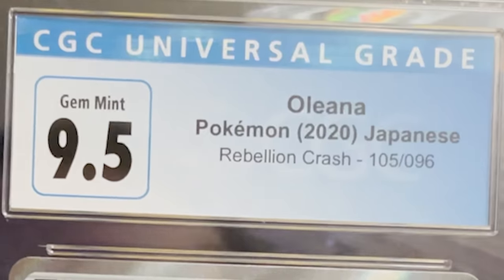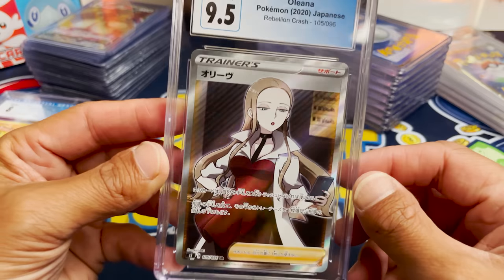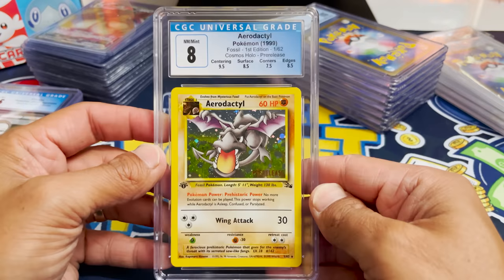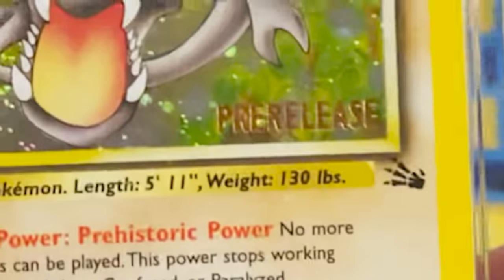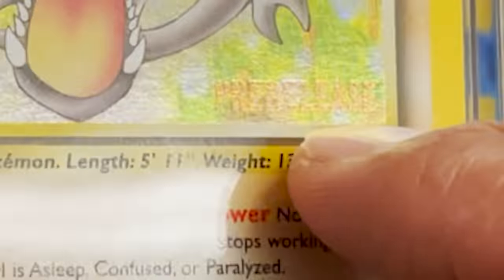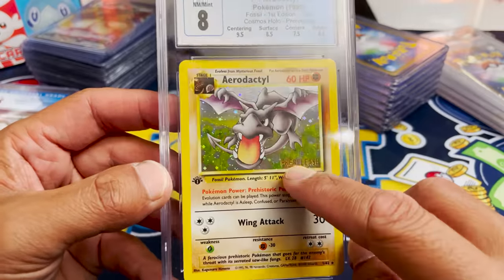We got an Oleana full art trainer. Next — an Aerodactyl from first edition. A first edition Fossil Aerodactyl, and this is a pre-release actually, which is making it even more valuable. That is really, really cool.